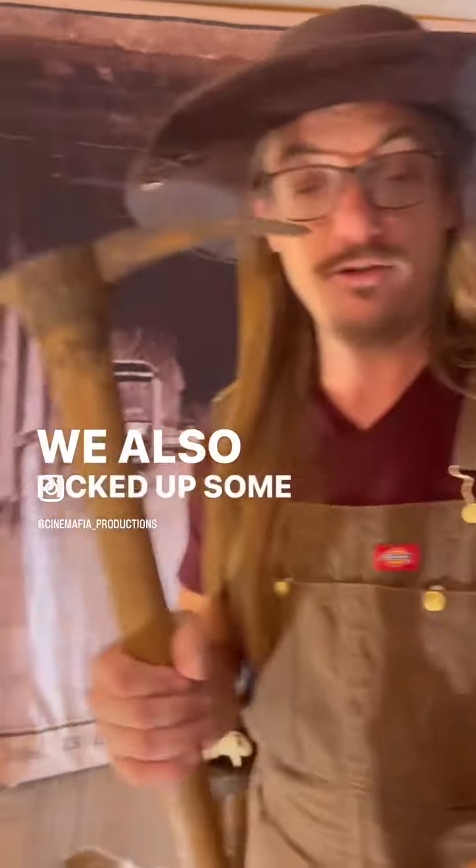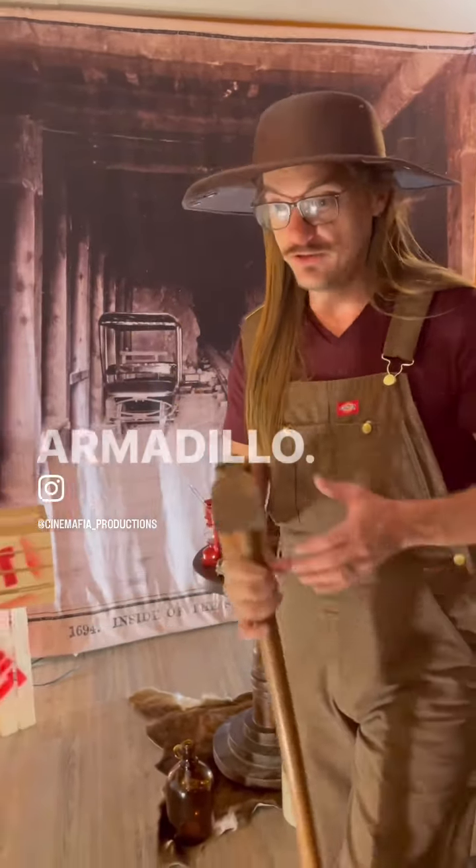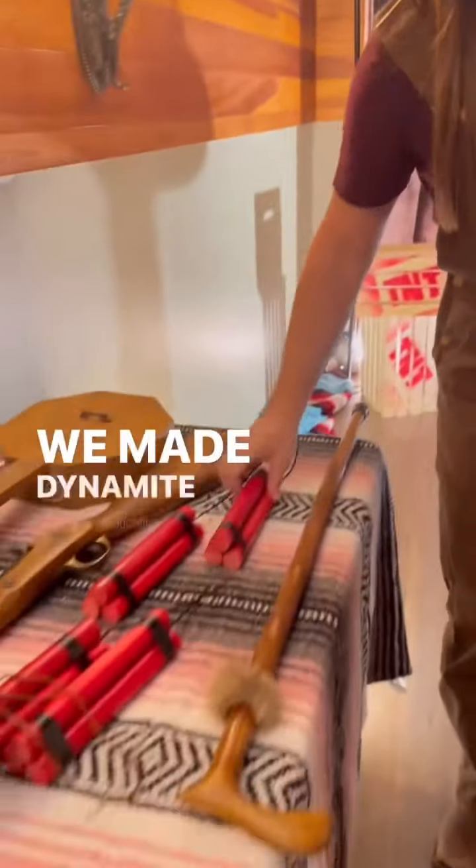We also picked up some new props, non-gun type. Got ourselves an antique pickaxe here from the Brass Armadillo. We also made dynamite.